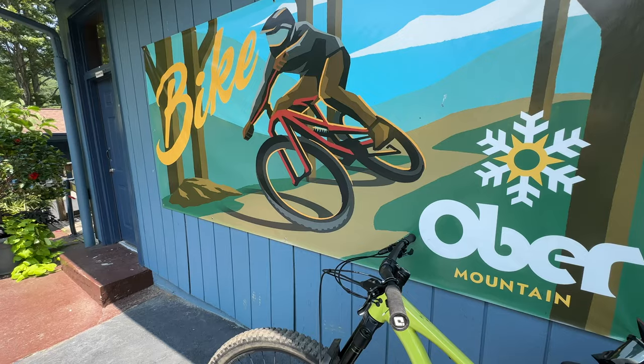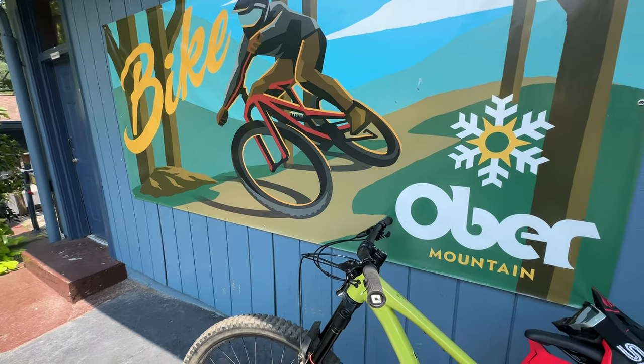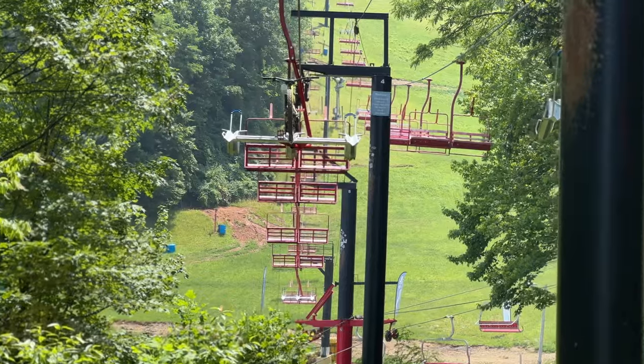Situated on top of the Smoky Mountains, the Ober Bike Park in Gatlinburg, Tennessee is the East Coast's newest lift access bike park.